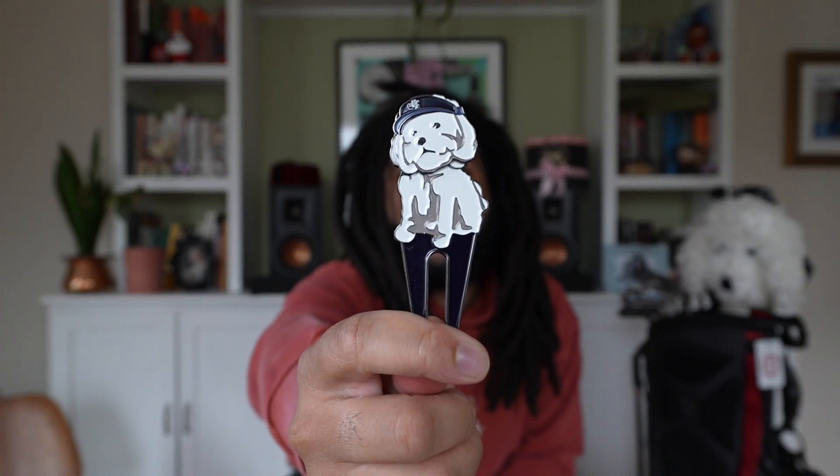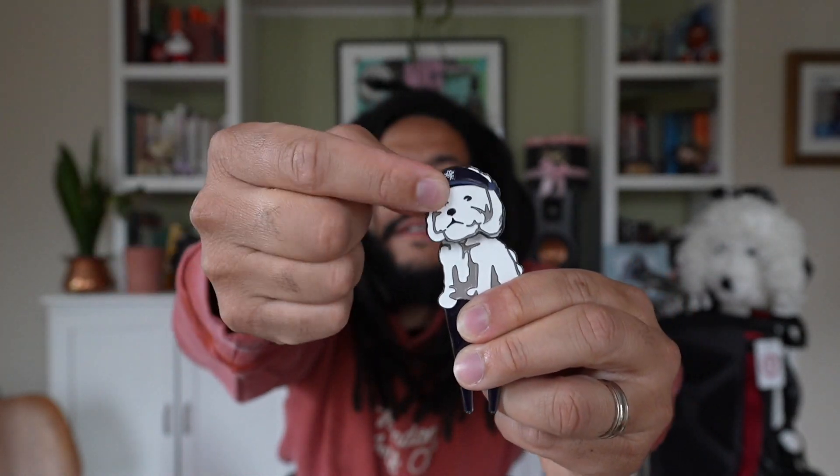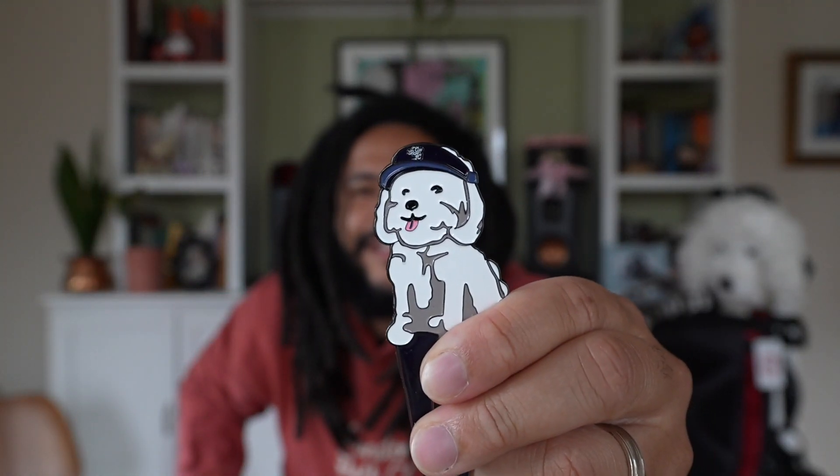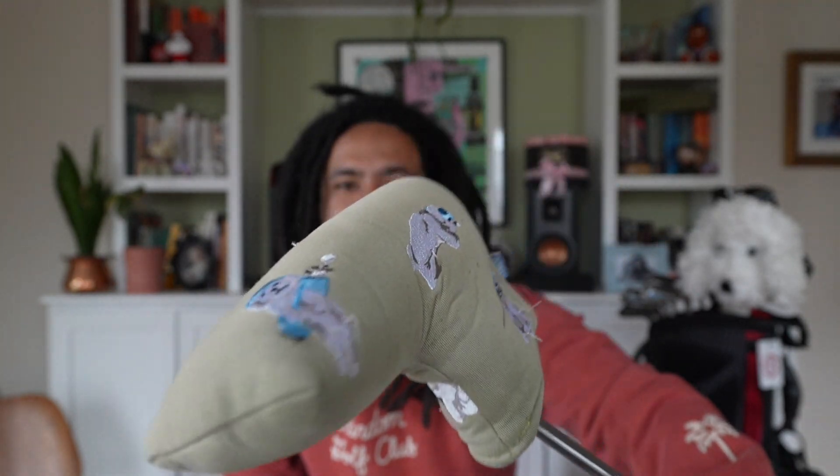Inside the valuables pouch I got the Snowball divot repair tool — but wait, there's more. It has a magnetic ball marker, and when you take that off, you've got Snowball with a little tongue out. RIP Snowball. I was devastated when I saw that. I have two little maltipoos, so I've got my maltipoo head cover and my Snowball putter head cover — it's all in the little white dog, bichon frise edition over here. When I saw this divot tool it was instantly in the cart.